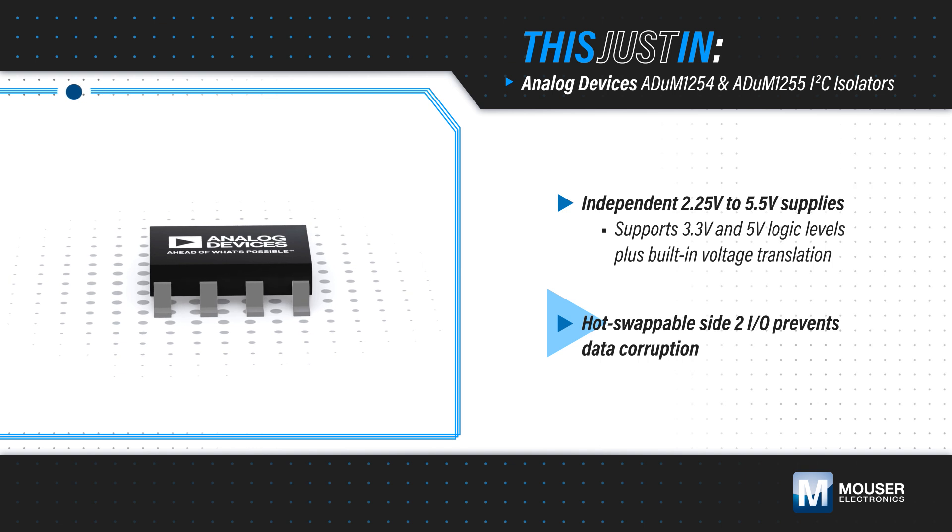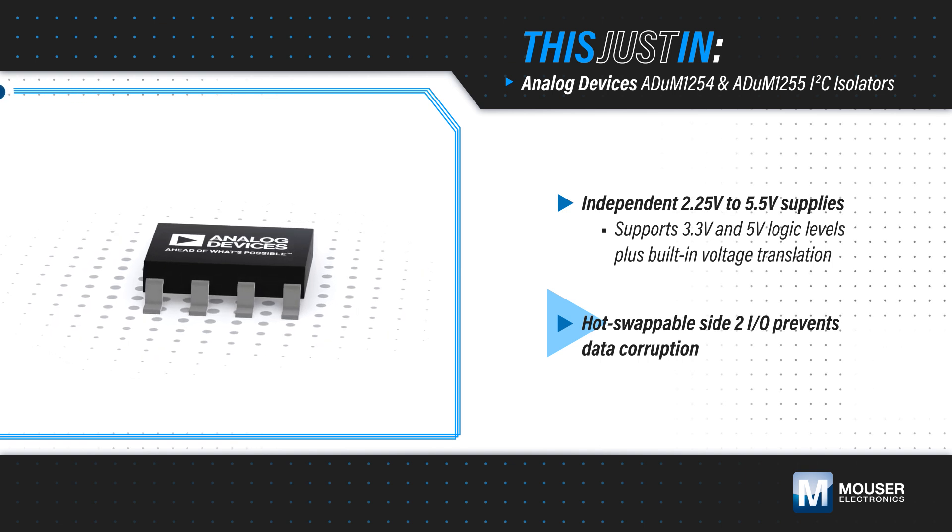Hot swapping is supported with pre-charging of the side 2 pins and waiting for bus idle or stop states to complete the connection.